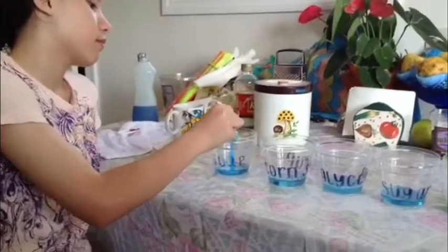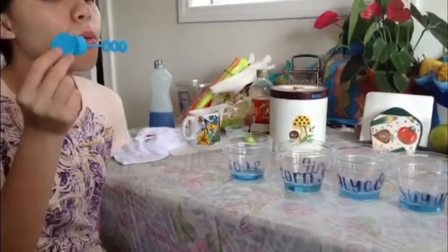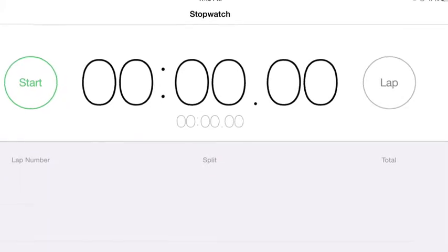Step 5: Dip the bubble blowing tool inside the cup and blow a bubble. Step 6: Use the stopwatch to observe how long the bubble lasts before it bursts.